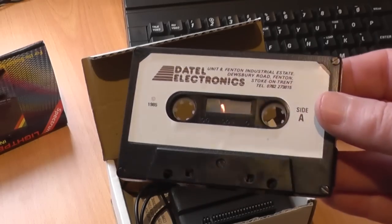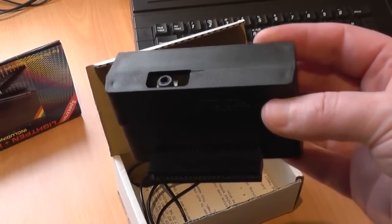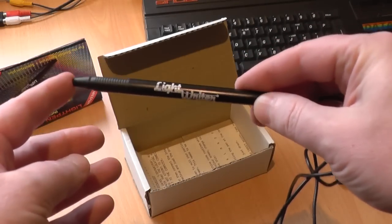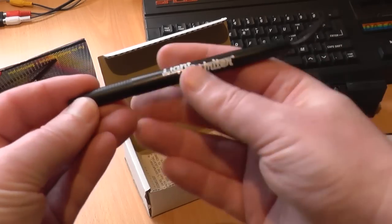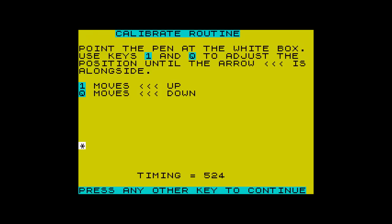In the box, you get some software, an interface that's about the same size as a joystick adapter, and the pen itself, which is about the same size as a normal pen, but a little lighter — no pun intended. And, of course, an instruction sheet. Once plugged in and the software loaded, it was time to play. There's a short calibration tool, which allows you to save the settings afterwards, and then you're taken straight into the drawing program.